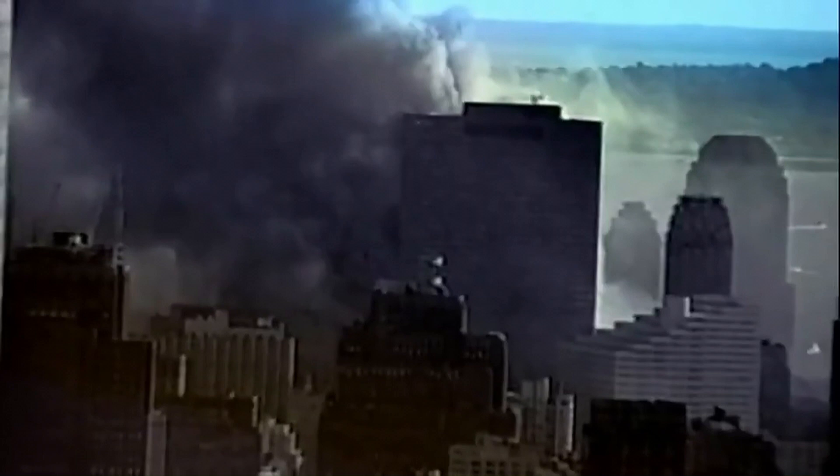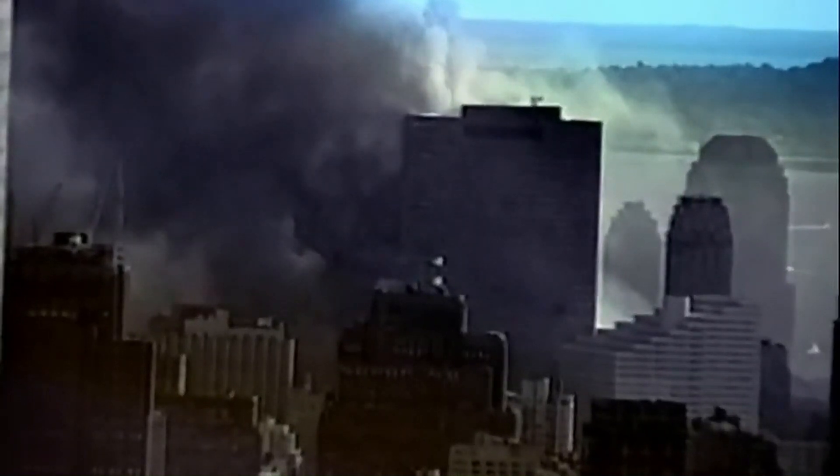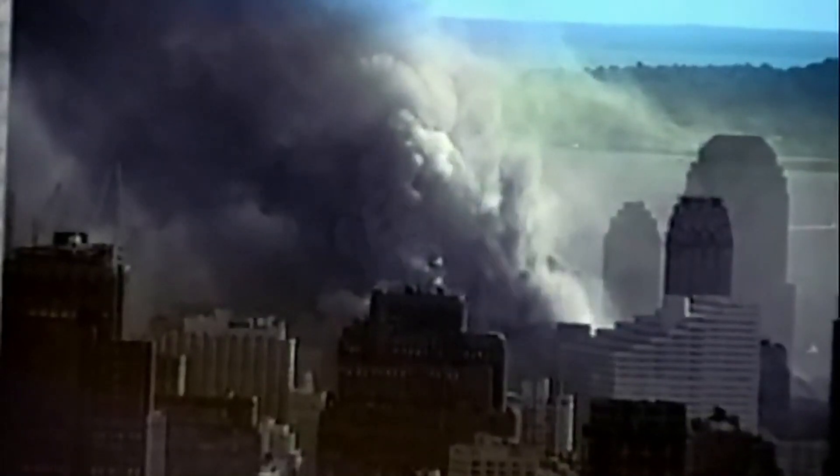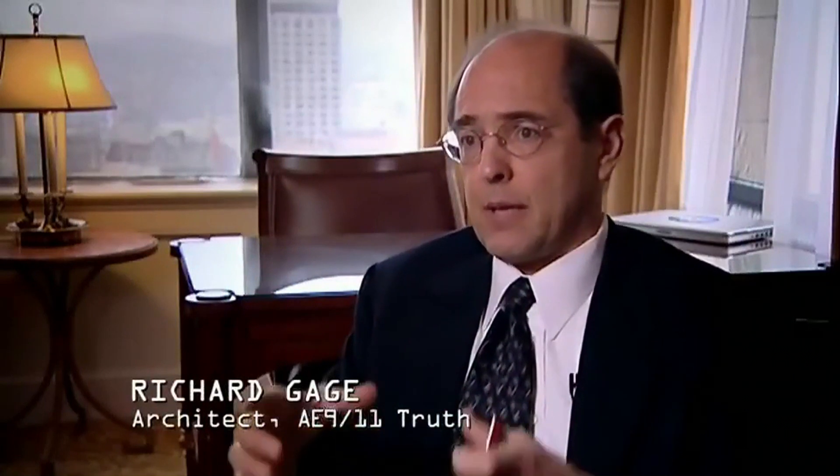But what about the speed and neat symmetry of the collapse? The penthouse dropped, and then the entire perimeter of the main building went straight down in six and a half seconds — virtually freefall speed. It turns out that when you have connections that essentially have no strength for the loads being applied, and a massive failure of a column, it does not take time. The structure has lost all integrity at that point.